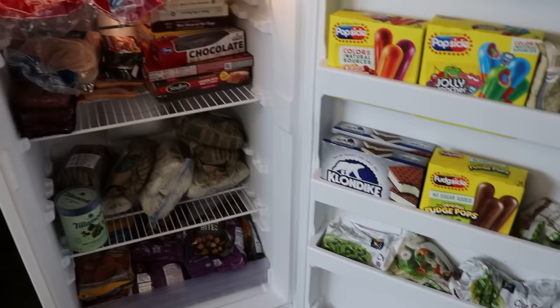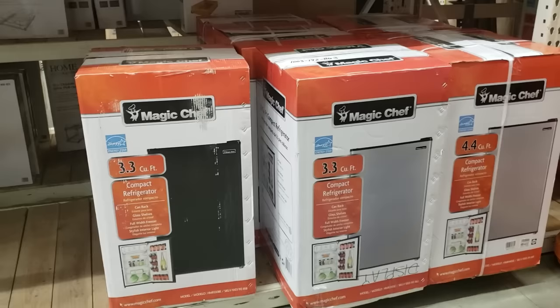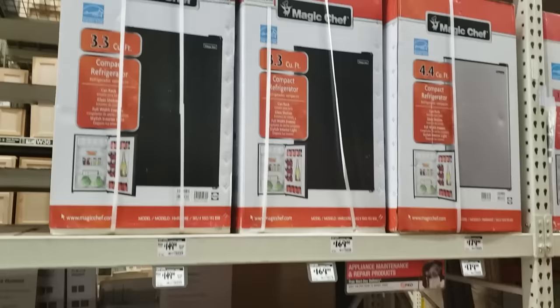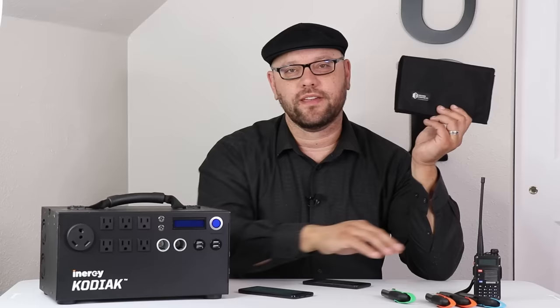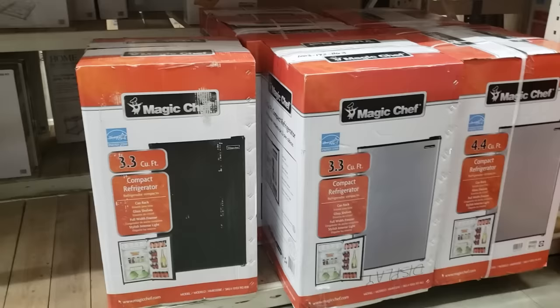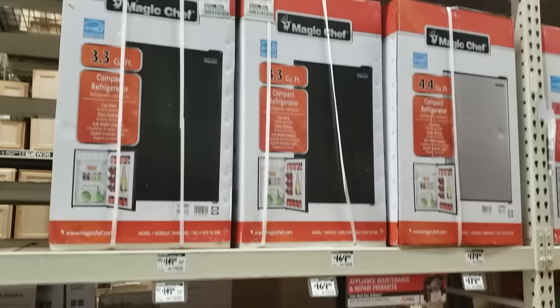The last appliance to consider as a prep is a mini fridge. During normal situations, use it as a beer cooler or for keeping soda. But if there was a power outage, you could move your important items from your main refrigerator into the mini fridge and keep it powered with something like a solar power bank. It'll take less power to keep the mini fridge going compared to your larger primary refrigerator.